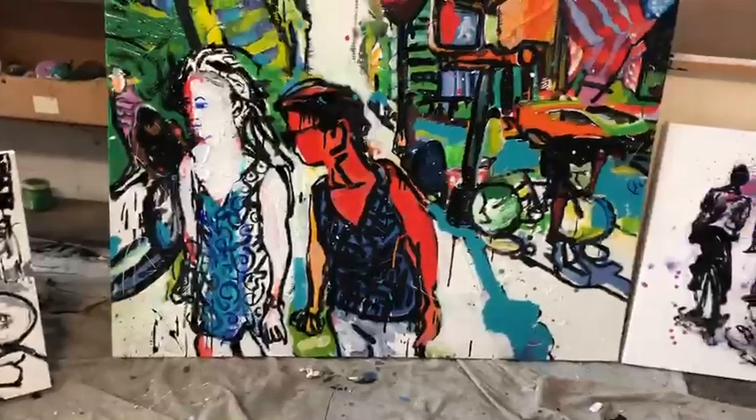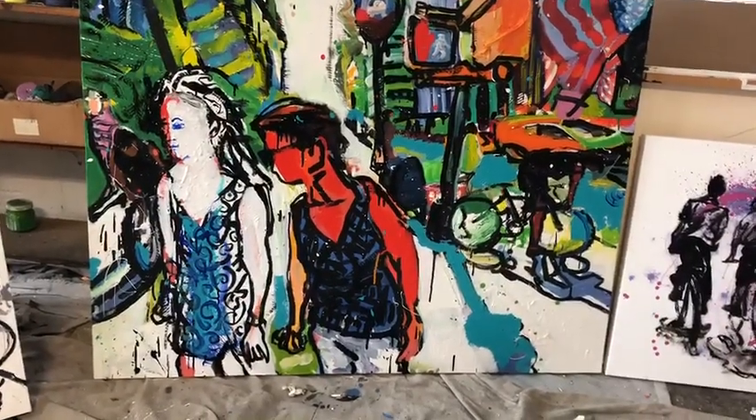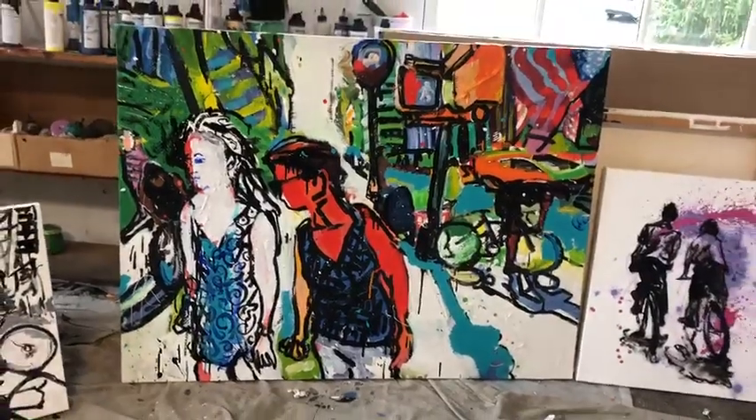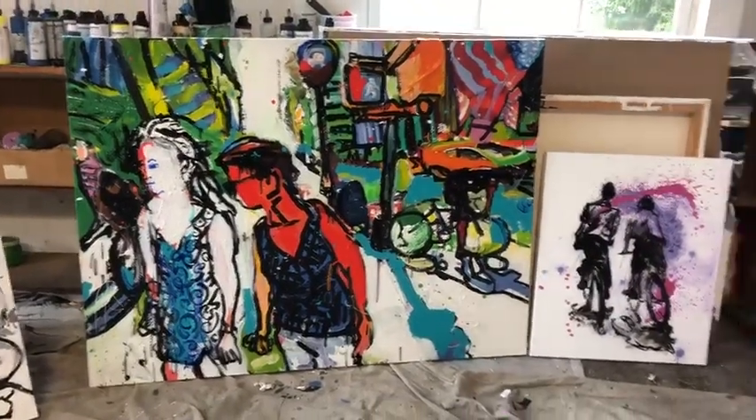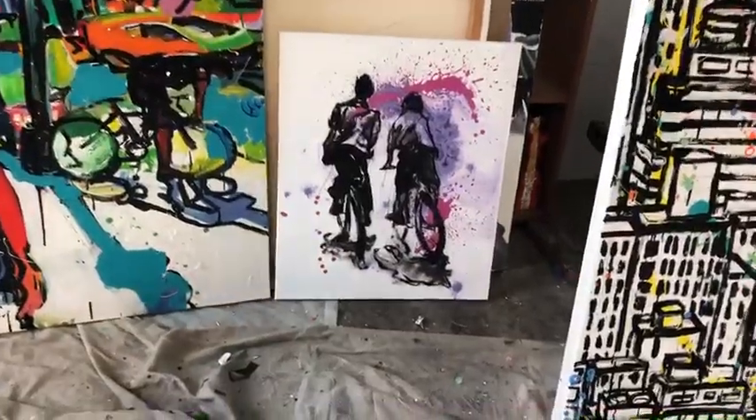This is more difficult because you're trying to get a mood — these two girls talking with the abstract stuff behind them. It takes a little longer. This one is an immediate reaction to guys on bikes.